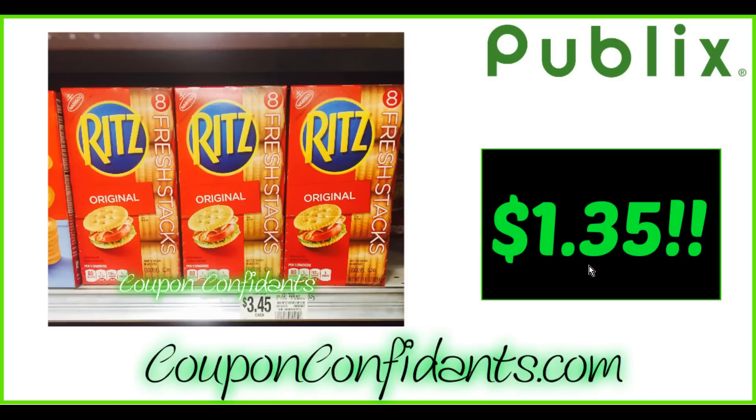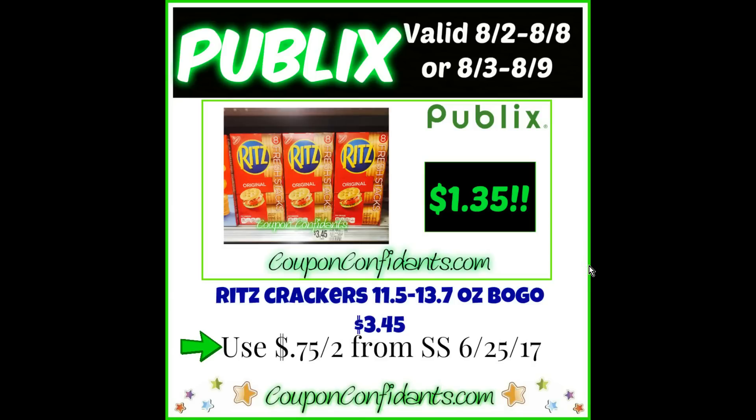The other deal we have is Ritz Crackers — there are assorted sizes on sale: 11.5-ounce to 13.7-ounce boxes or the Ritz Crisps 8.8-ounce. Buy one get one free at $3.45 at my store. What you want to do is use a $0.75 off two coupon from SmartSource June 25th. This expires August 5th, so you have to do this deal at the beginning of the sale cycle. I did not get that coupon and looked high and low for a photo. If you do have it, buy two and use one — you will get them for $1.35 each.